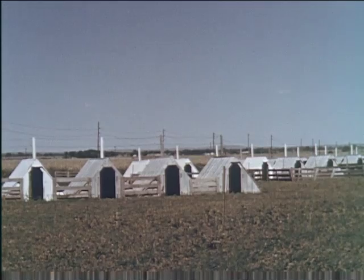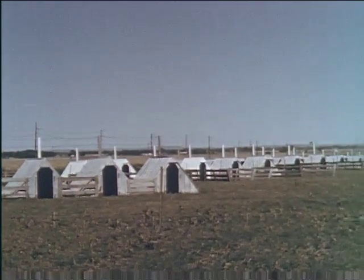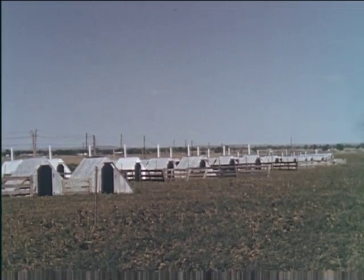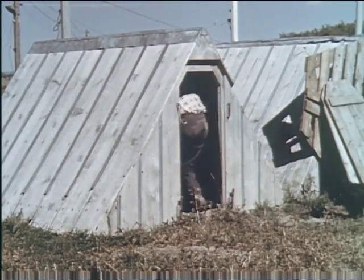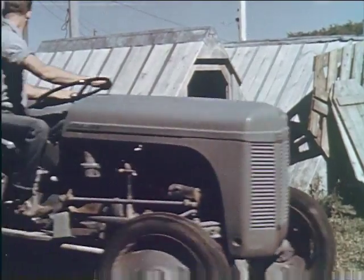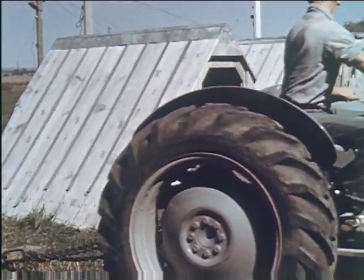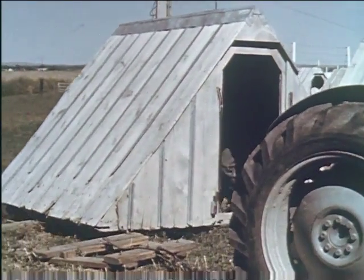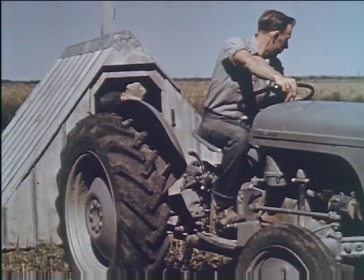Swine raising equipment need not be expensive. Hog housing systems are of two general types: the centralized house and the colony or portable house. The portable house is light enough to be moved to clean, dry ground periodically. The A-type house is moved with the aid of a skid; others may be built on permanent skids to facilitate moving.